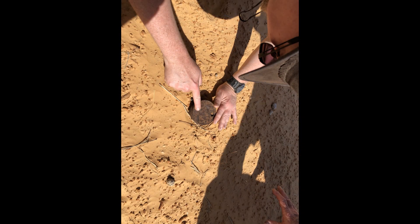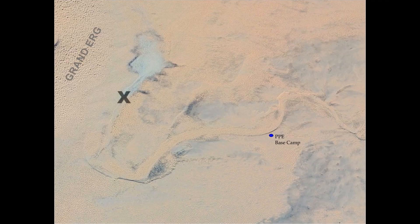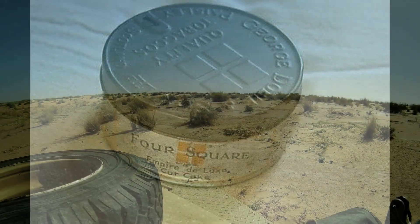Our first discovery was a tobacco tin lying in the sand along the Wadi. Despite the poor state of the tin, we could clearly make out the embossed lettering on the top, showing it had been made in Scotland by George Dobie & Sons Tobacco Company. It was possible the tin had been washed down the Wadi by the annual rains. Later research showed this particular tin had been produced from the 1930s and throughout the wartime period.